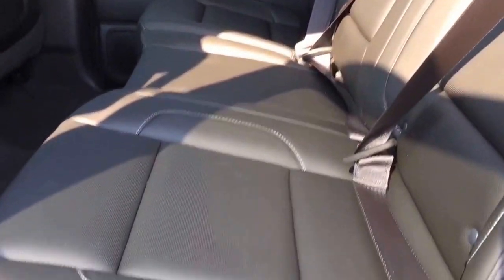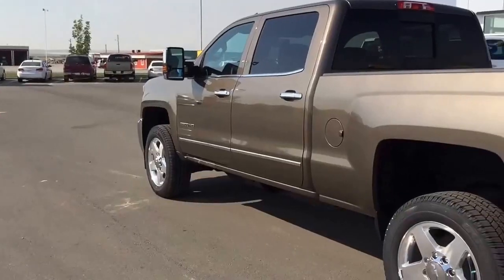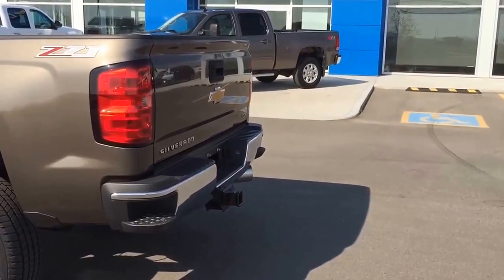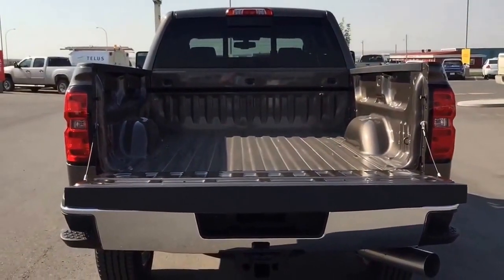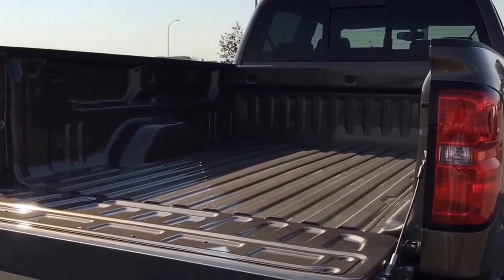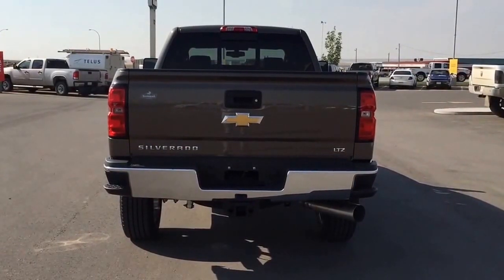Come down to Fort McLeod, Alberta and test drive this great-looking Silverado for yourself. We invite you to Scoggle Motors in Fort McLeod, where it's tradition you can trust. We are located at 869 12th Street, 90 minutes south from Calgary and 30 minutes west of Lethbridge. Book a test drive with us today by contacting us at 403-553-3311.